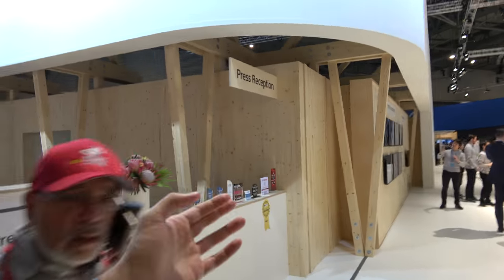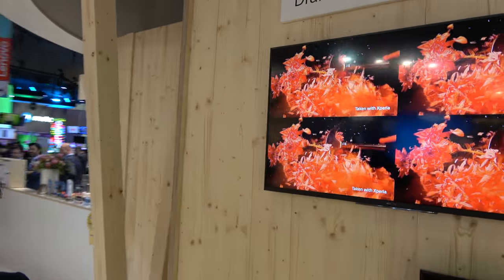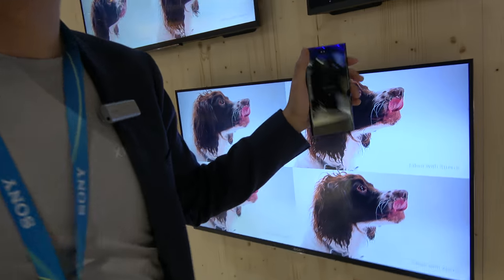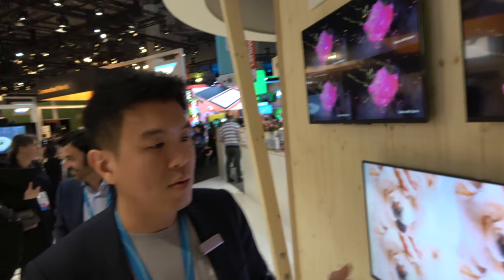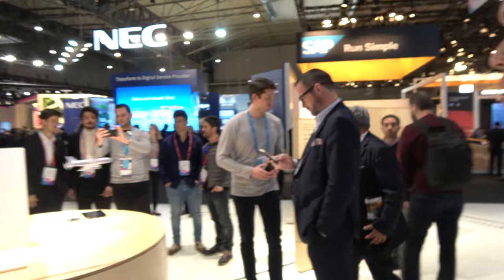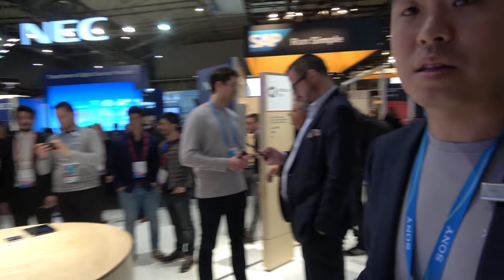Here you have the slow motion demonstration. You can see videos recorded with this new camera at 960 frames per second — super slow motion with incredible detail. That's four times slower than the competitors, and this technology is brought from Sony's Cybershot and Alpha cameras. The 960 frames per second is at HD resolution, around 720p. People can try it themselves here and experience the fantastic new MotionEye camera.